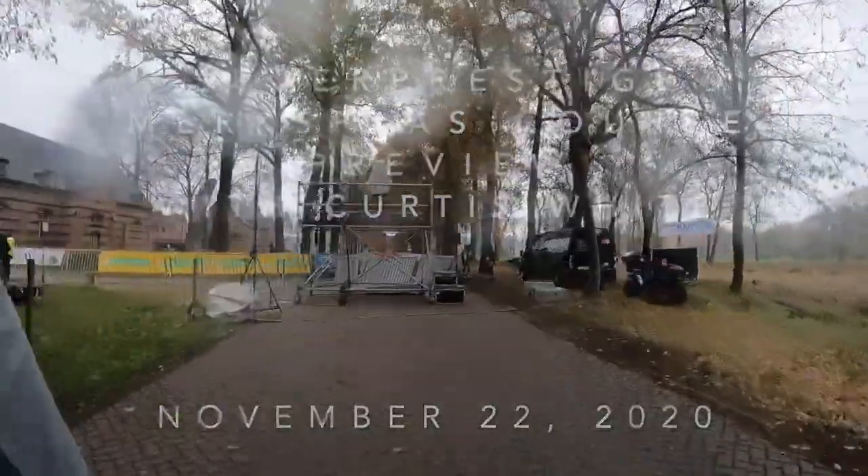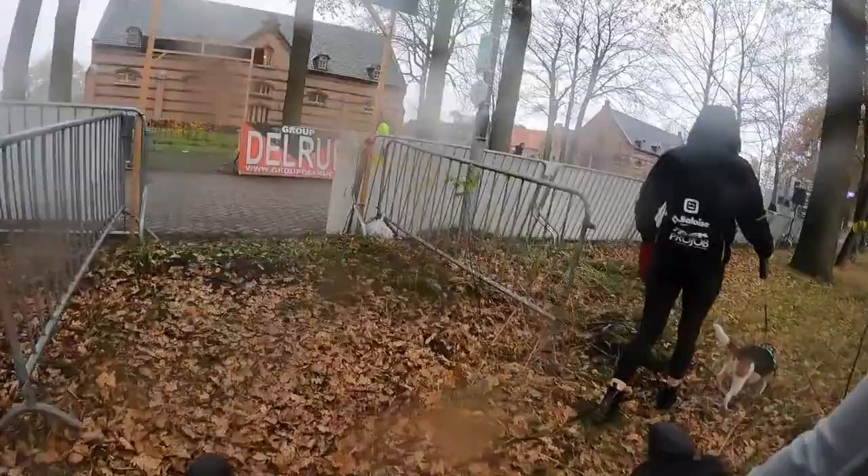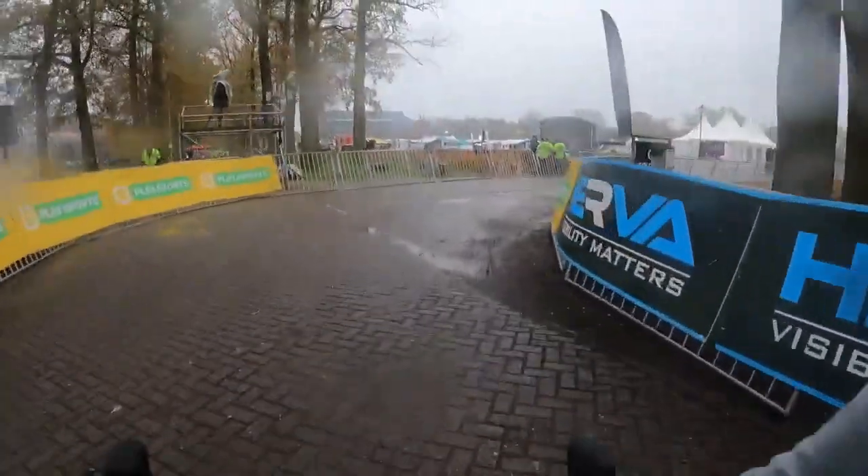Today there's been a mix of light rain and mist all day, and it doesn't seem like the course would get really heavy with mud quite yet, but it certainly would be slick.